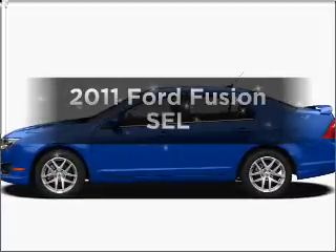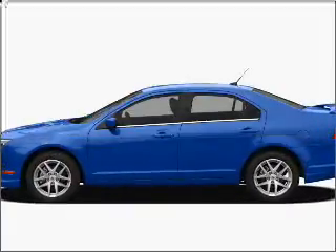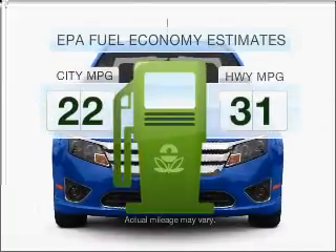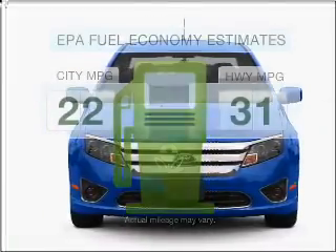Check out this 2011 Ford Fusion — this is the set of wheels you've been looking for. In the city or on the highway, you'll spend less time at the pump with this fuel-efficient vehicle.